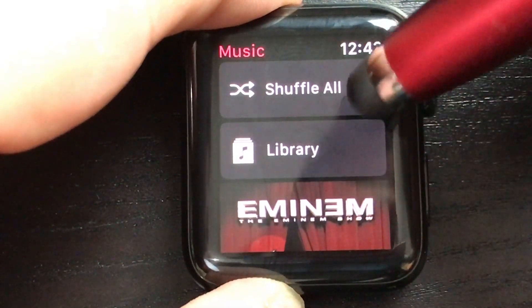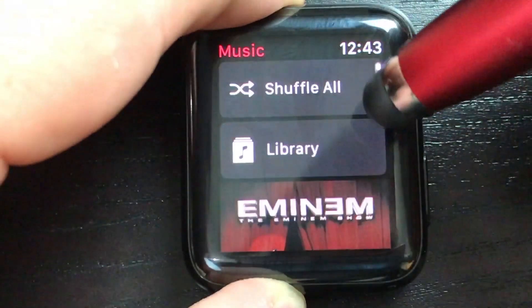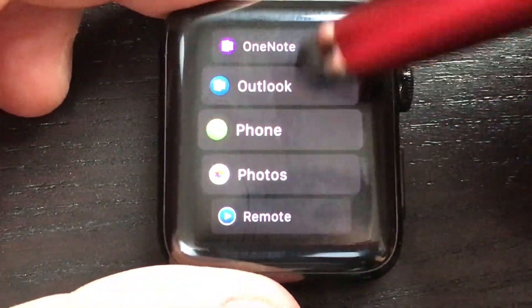You can also read news on here in watchOS 4. There's also a redesigned music app — you can see it kind of flips through your album covers, which is a pretty nice design.